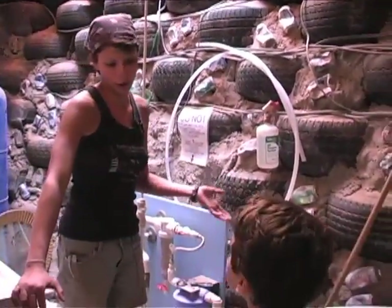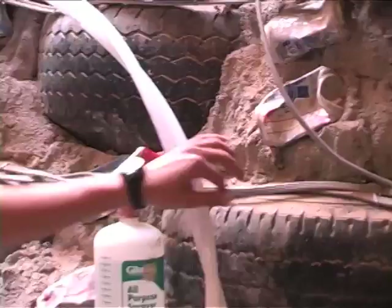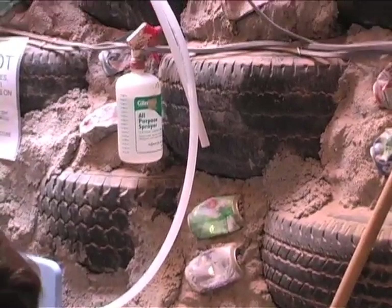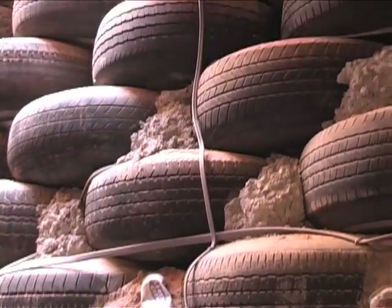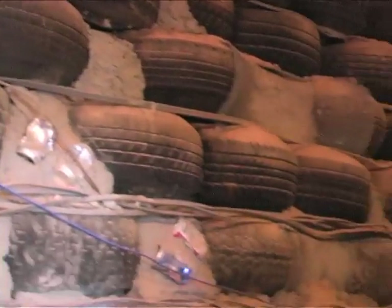We use rammed earth tires, meaning we take these tires — and you can see these are what our walls are built out of. This is an unfinished wall, and if you hit that, it makes a really hard brick encased in rubber and steel, meaning it won't ever break down. It makes it very strong for wind, earthquakes, and other things that would normally destroy conventional homes.